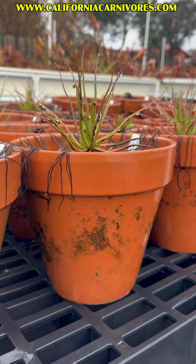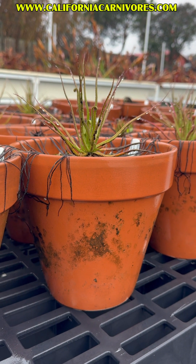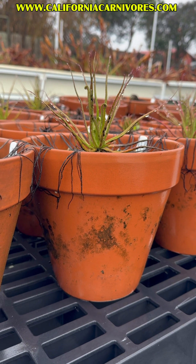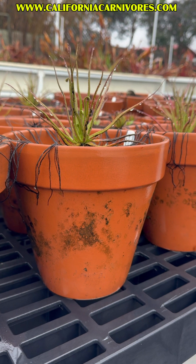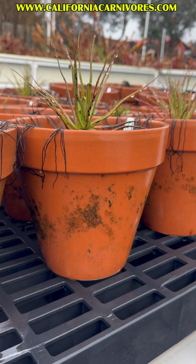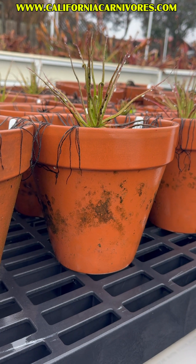One plant everybody worries about is the dewy pine. We grow ours outdoors year-round in zone 9a and 9b. The one trick we do is take the tray out, so these guys are not sitting in any water. They're freestanding so they can drain, but they've experienced this whole storm and they'll be totally okay.